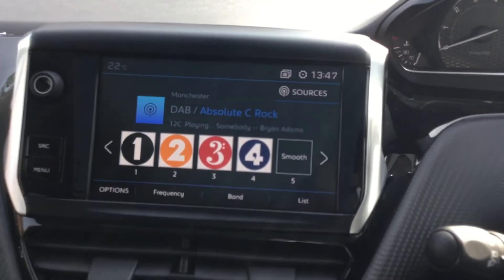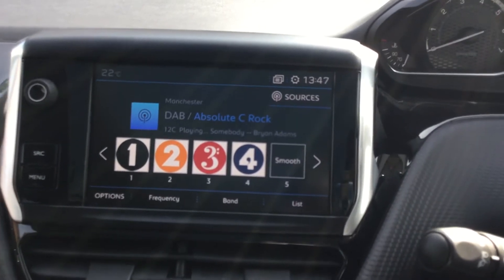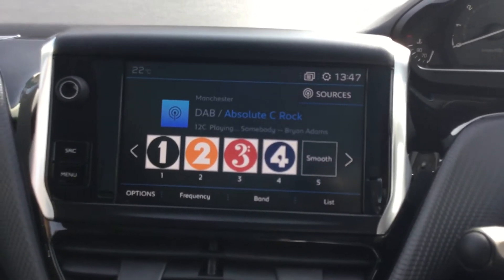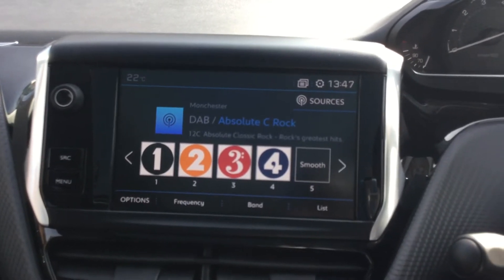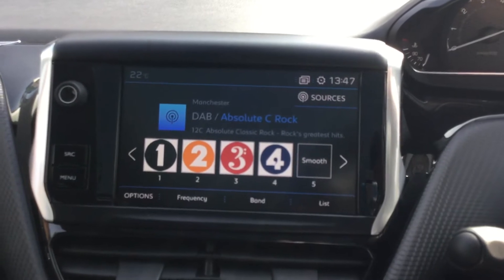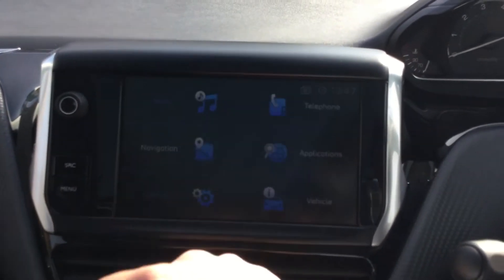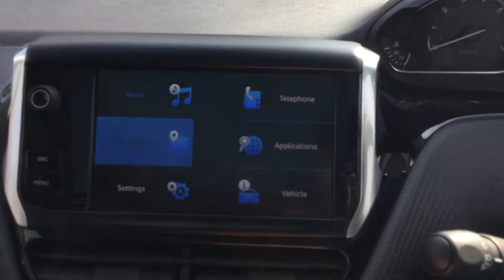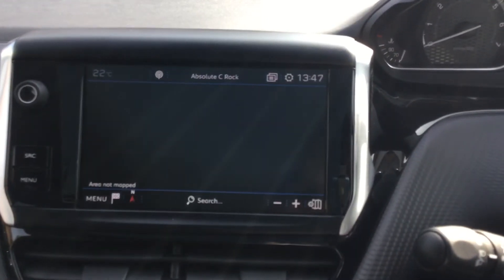The first thing you can see on the touchscreen here is you do have your digital radio, which is good because it means you can listen to a wider range of radio stations. It does also come with Bluetooth, so if you wanted to listen to your own music, you do have that option as well. If you press menu on the bottom left corner, you can get your radio there, and if you look underneath, it does come with a sat nav as well, which is a very useful feature.